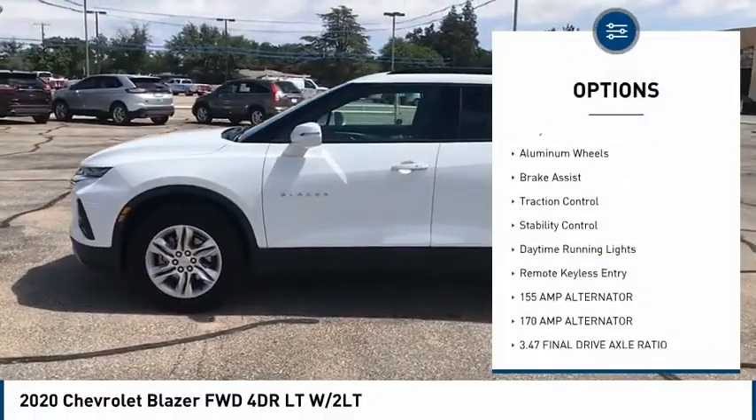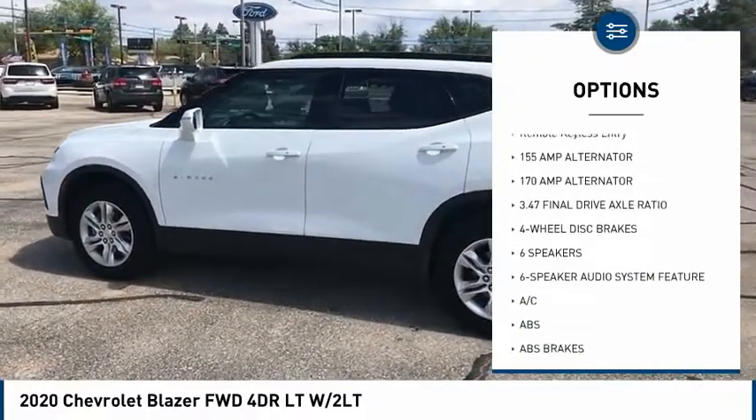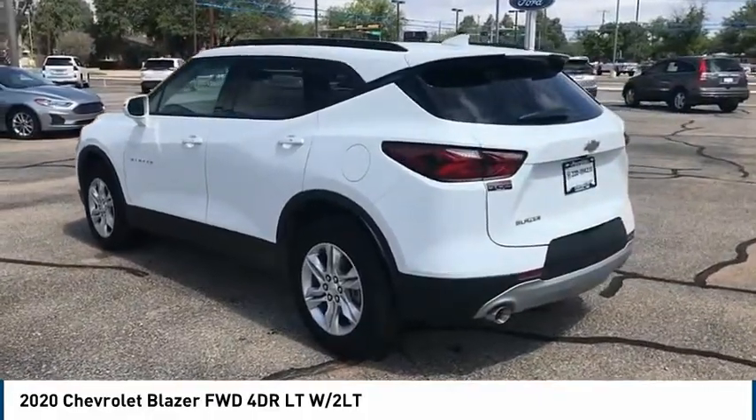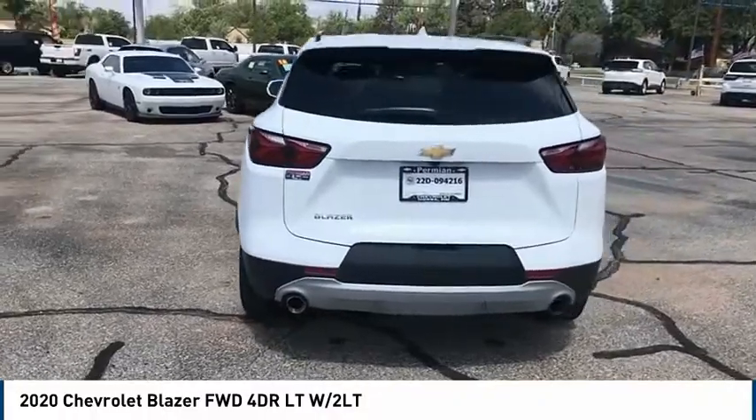Tire pressure monitor, electronic stability control, heated mirrors, alloy wheels, aluminum wheels, brake assist, traction control, stability control, daytime running lights, and remote keyless entry.